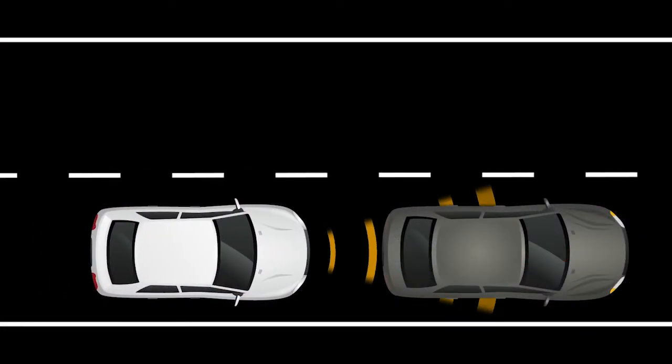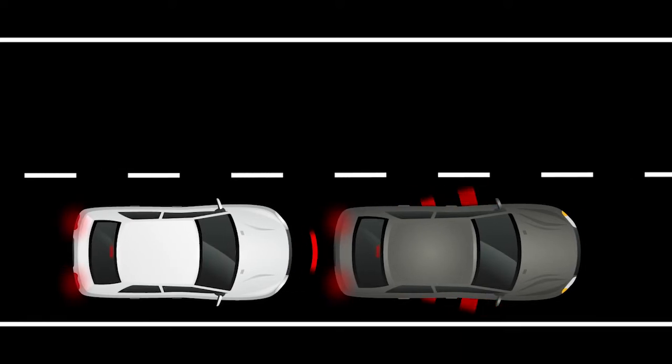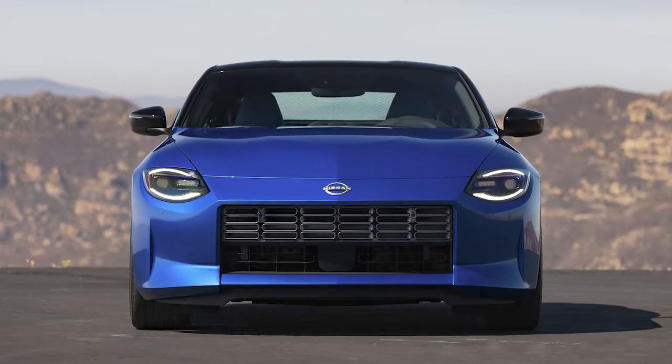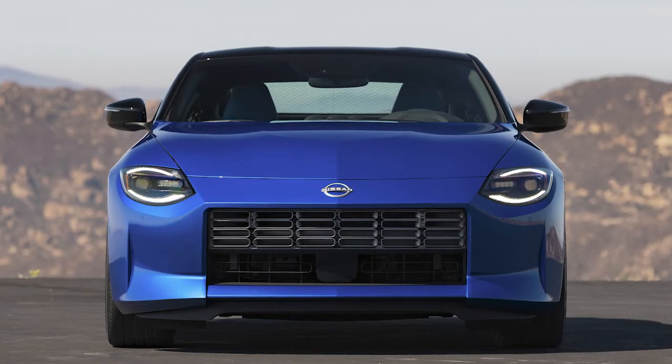If the risk of a collision with the vehicle ahead becomes imminent, the system applies harder braking automatically. Depending upon the circumstances of the situation, the system may not eliminate the possibility of a collision, but may reduce the severity of a collision.